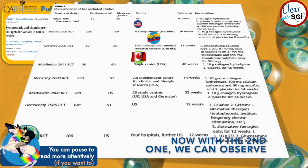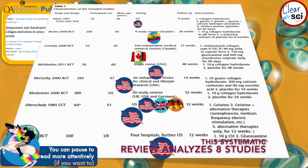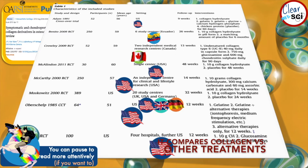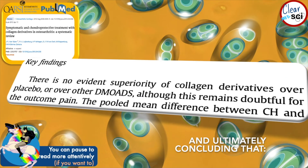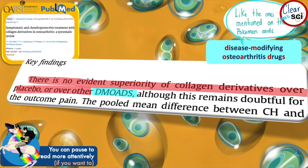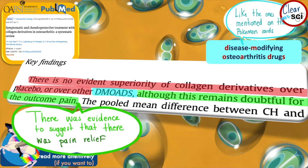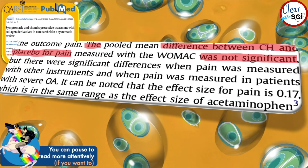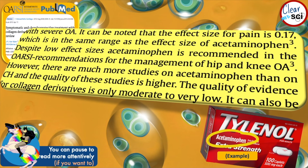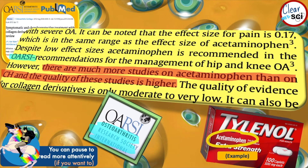The second systematic review analyzes eight studies. What makes this analysis interesting is that it compares collagen versus other treatments. It ultimately concluded that there is no evidence of superiority of collagen over placebo or other disease-modifying osteoarthritis drugs, with one exception: there was evidence to suggest mild pain relief. Although, this pain relief was comparable with the effects of acetaminophen — and there are significantly more studies on acetaminophen than on collagen derivatives, plus the quality of studies is moderate to low.